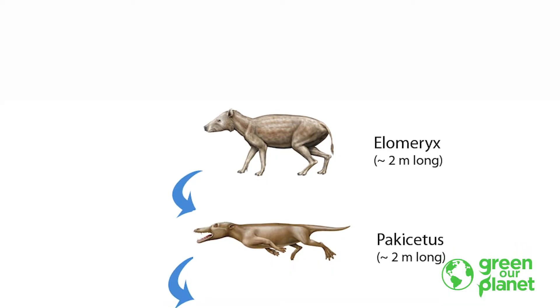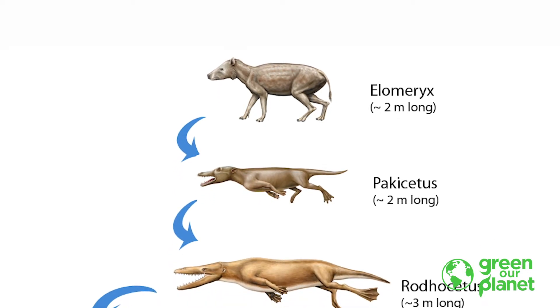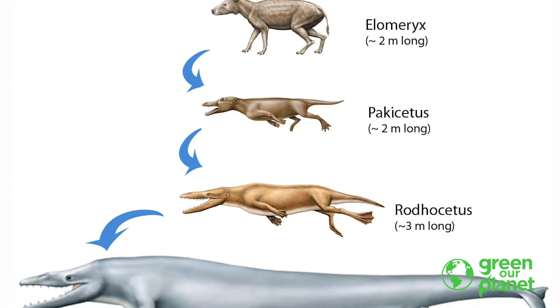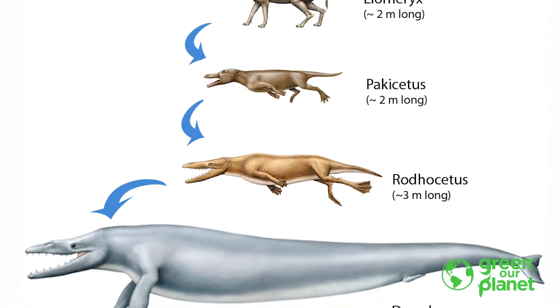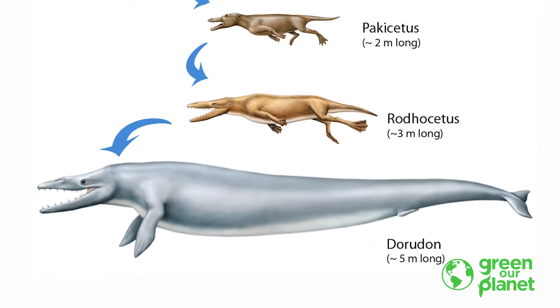Millions of years ago, their ancestors left the land and started living in water. Little by little, their legs evolved into flippers. Their flippers would be useless on land, but under the sea, their flippers allow whales to dive and swim.